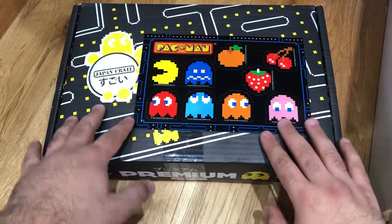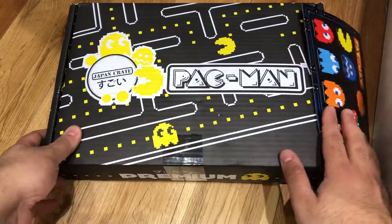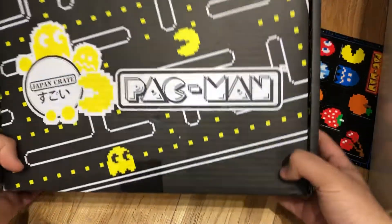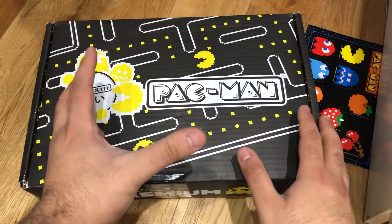Hey everyone, Japan Crate sent this over, and it's the special November crate for this month — it's the Pac-Man crate. Let's open it up and take a look at it.